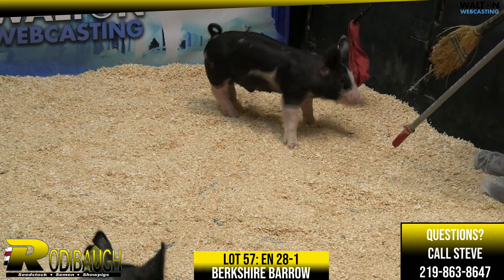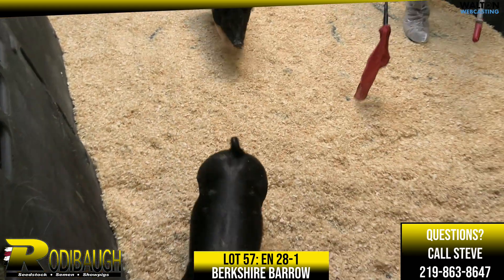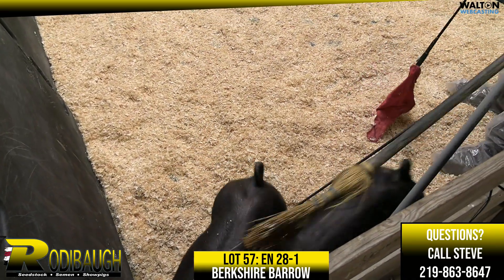All right, next up here, Lot 57 — we're going to have some Berkshire Bearers. Fair warning: monster. We mentioned a couple times earlier, but that monster side's been really good here for you.